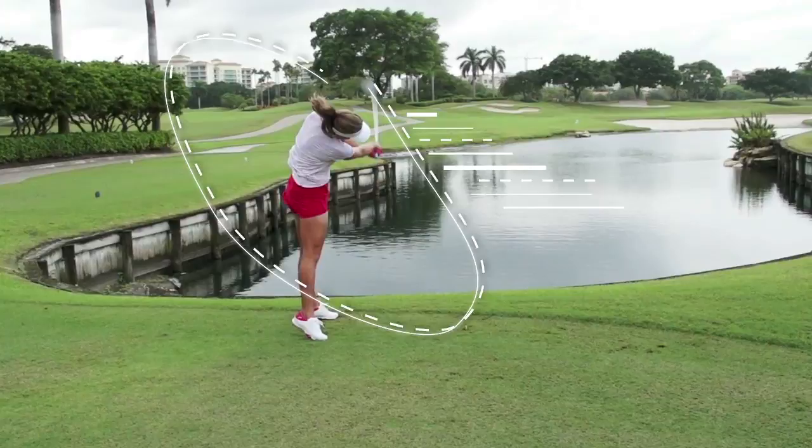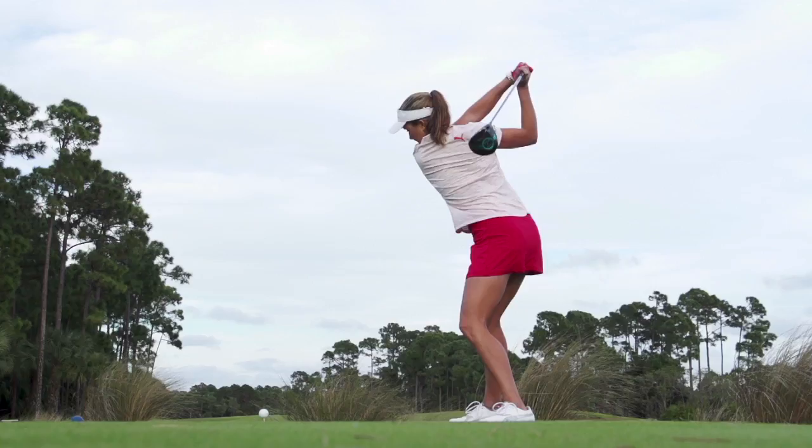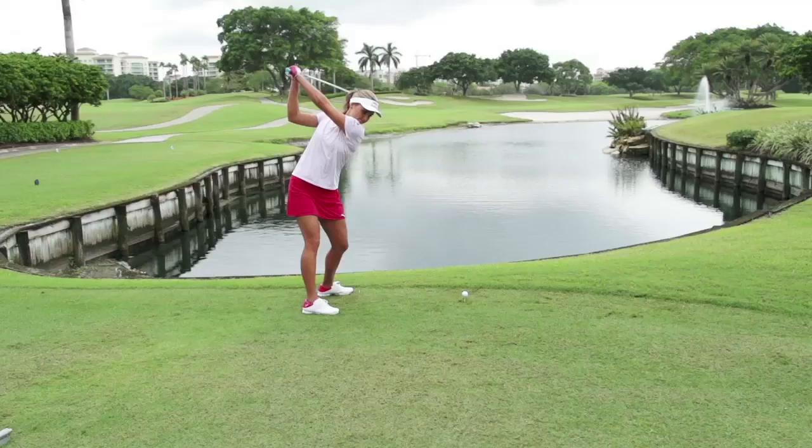Lexi likes to play a shot from right to left, and you can see this from the target view. The club drops well to the inside as she approaches impact.